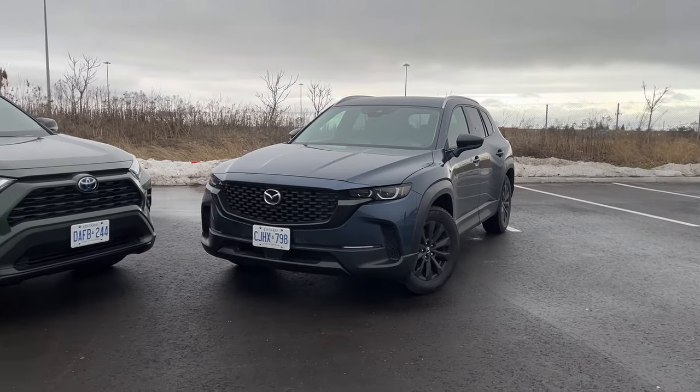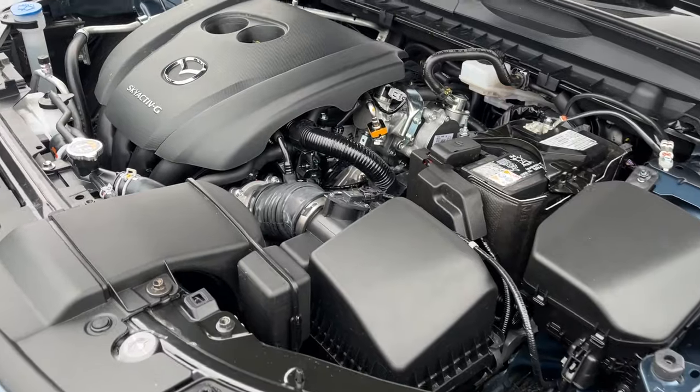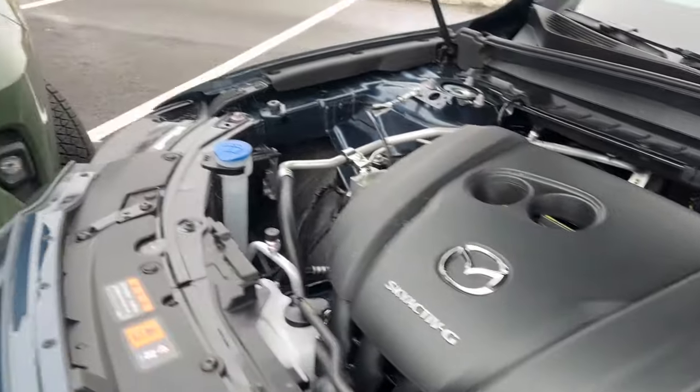The compact SUV segment remains hot, and there are a couple of new additions in the last couple of years. So let's take a look at the 2024 Toyota RAV4 Hybrid Woodland Edition versus the 2024 Mazda CX-50 — the base model in Canada, the GSL. It's a weird comparison off the top because hybrids versus gas is just not always a fair fight, but we promise it'll make sense.